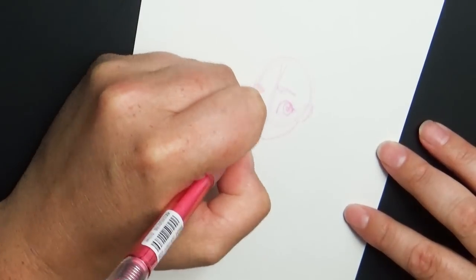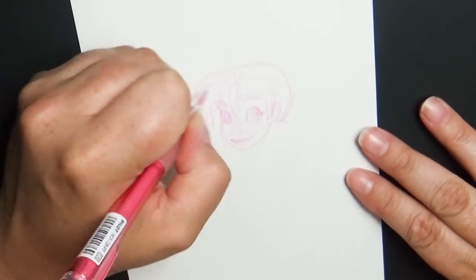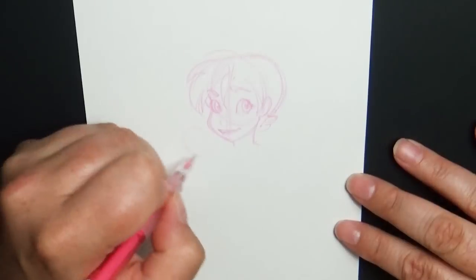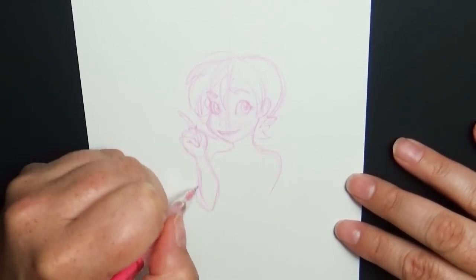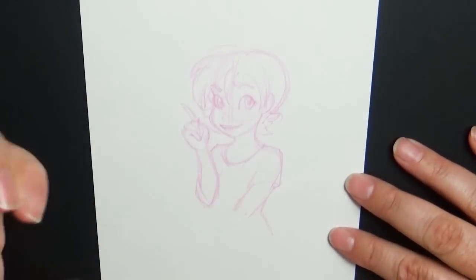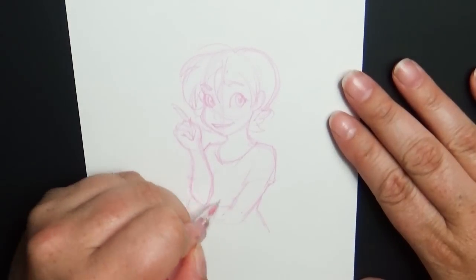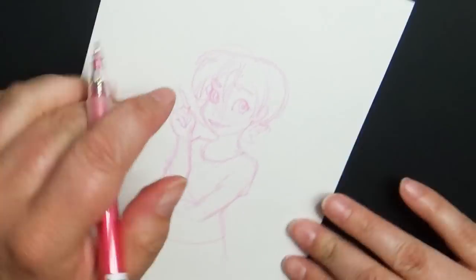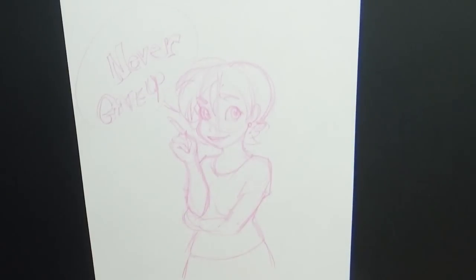In this challenge you first draw a cartoon character of yourself in your personal style. Then when you're done, you choose other different cartoon or animation styles and create characters based on you but in that style. I picked way too many styles, so I limited myself to three for this video.